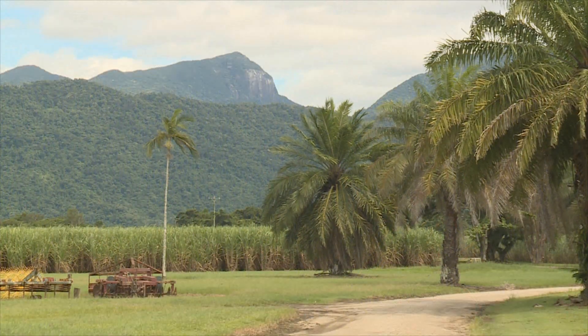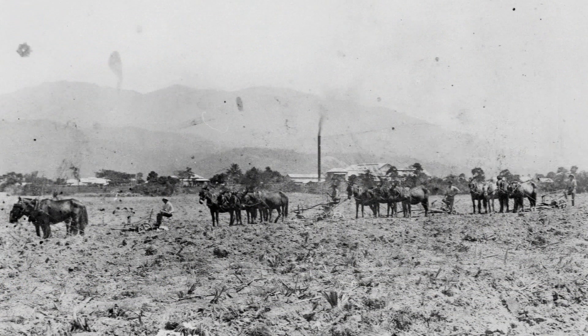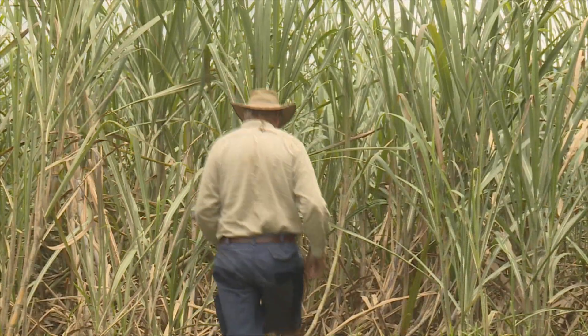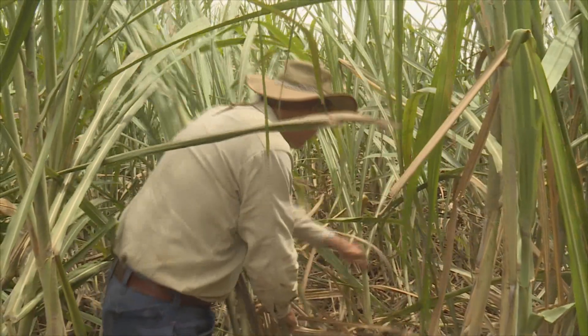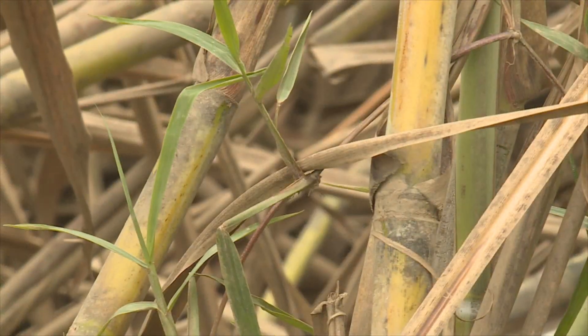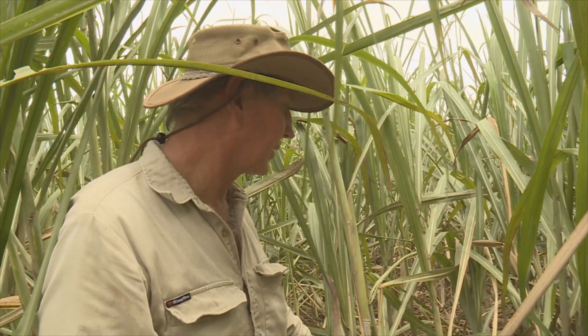The historic Bry Bry plantation is one of Mossman's original cane farms and it's been home to the Watson family since the 1890s. Current owner Drew is checking the impact of a 500mm downpour. The flood's been right through here, silt all over the cane, but it looks like it's going to be alright. It's got a nice layer of silt all over it but it'll probably start to sucker a little bit — it'll be alright.